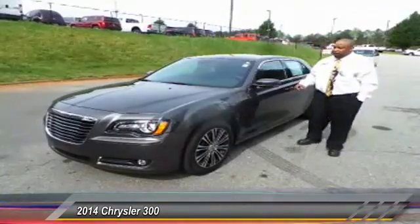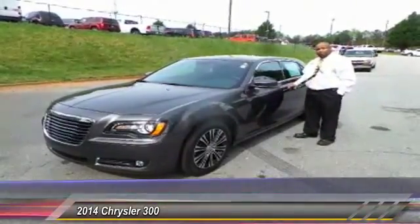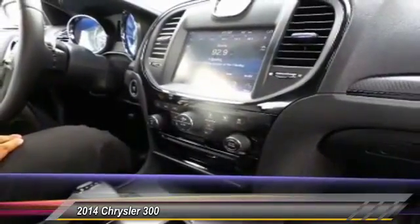What I'd like to do is take you inside the vehicle and show you a few of the functions it has available. I'd like to point out a few of the features that are here in the interior.